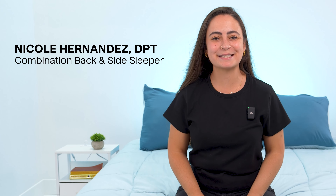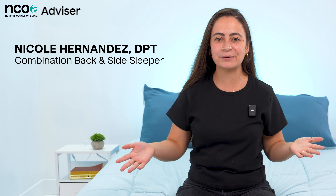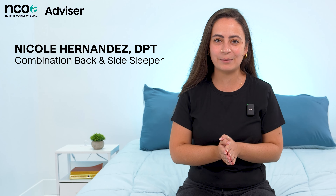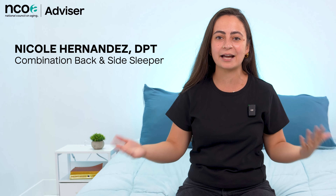Hi, my name is Nicole Hernandez. I'm a licensed physical therapist and a mattress reviewer here at NCOA Advisor.